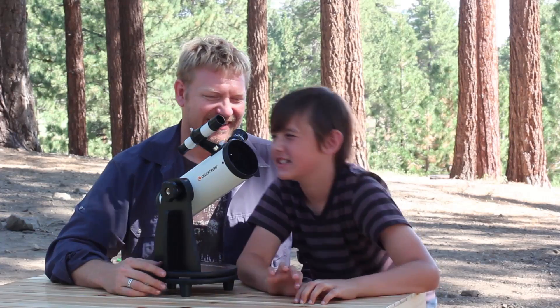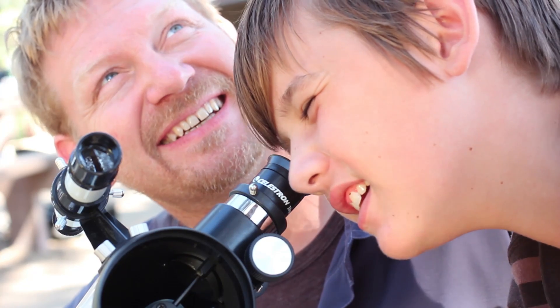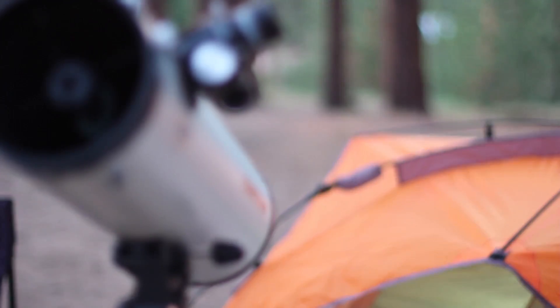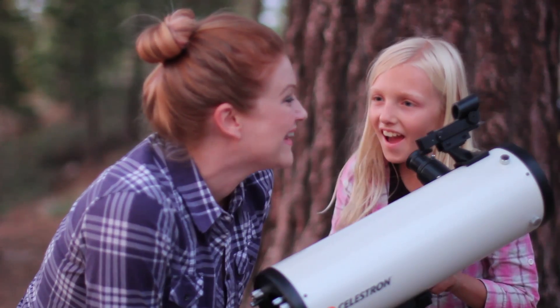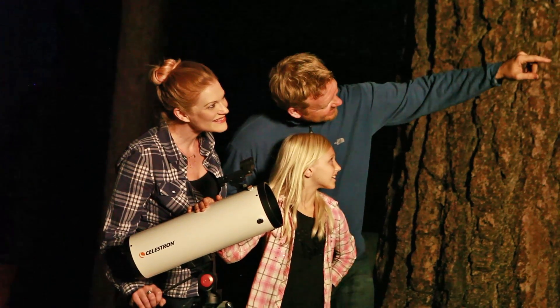The Cometron First Scope is an easy to use tabletop telescope great for stargazers of all ages. The Cometron 114AZ is a full size telescope offering stunning views with its high quality parabolic mirror.